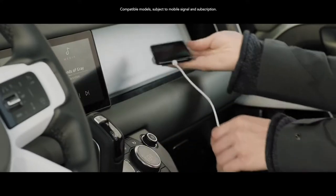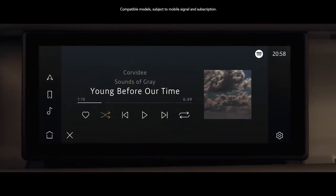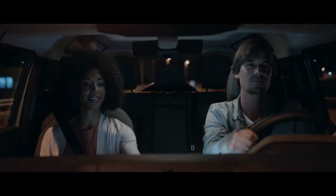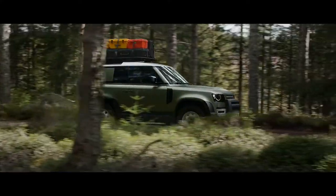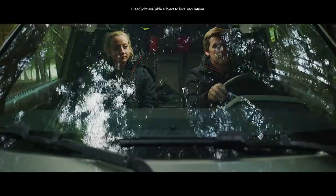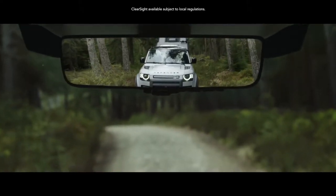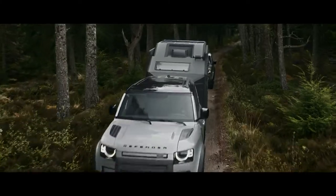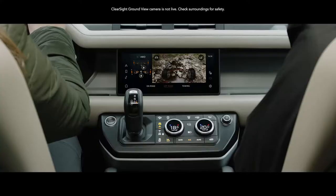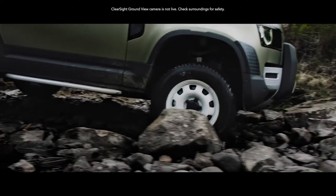And with additions such as the smartphone pack and an online pack with data plan, you can all stay in touch, informed and entertained, even with online music services. ClearSight rearview mirror is a cutting-edge technology which uses a live video feed from the roof antenna, so when your view is blocked, you can still see what's behind you. Whilst ClearSight Grand View helps you avoid obstacles in front of the vehicle, with cleverly positioned cameras which seemingly let you see through the bonnet.